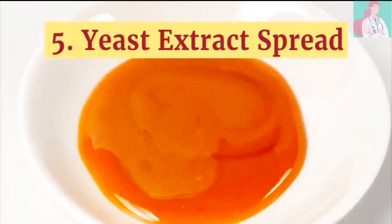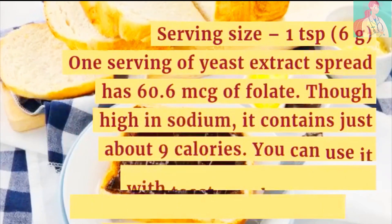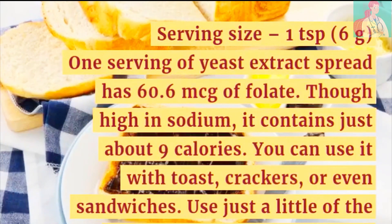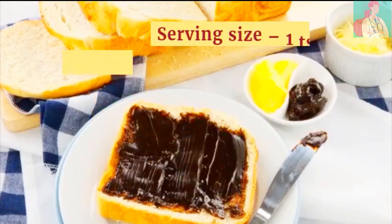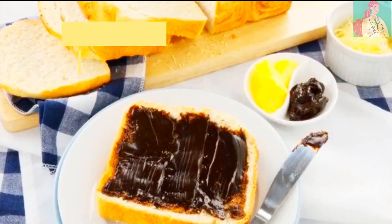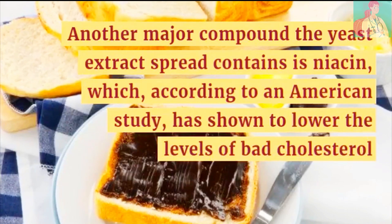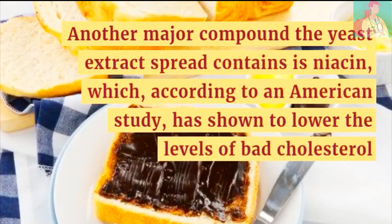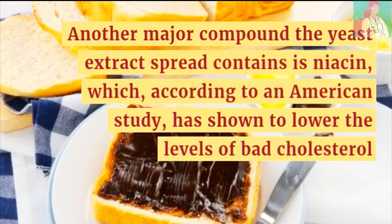Number 5: Yeast Extract Spread. Serving size is 1 teaspoon. One serving of yeast extract spread has 60.6 micrograms of folate. Although high in sodium, it contains just about 9 calories. You can use it with toast, crackers, or even sandwiches — use just a little as it has a strong taste. Another major compound it contains is niacin, which according to an American study has shown to lower levels of bad cholesterol, the LDL.